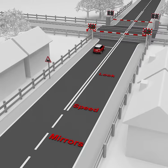Most level crossings have full or half barriers and most have light signals. Never drive onto a crossing unless the other side is clear. If your vehicle breaks down on a crossing, get passengers out of the vehicle straight away.